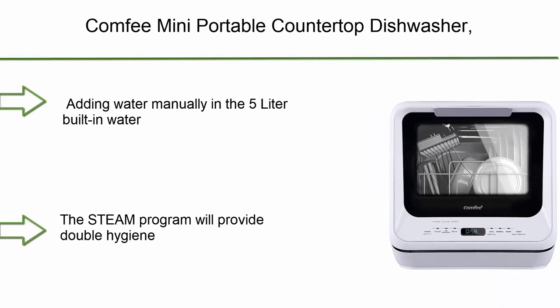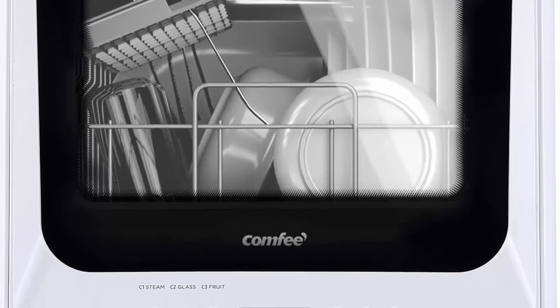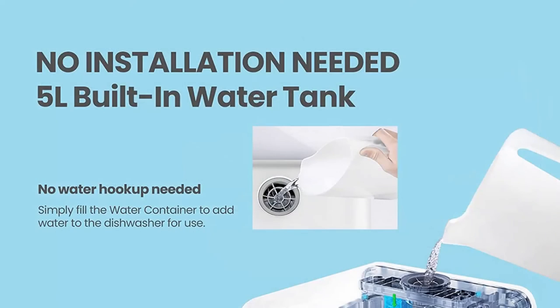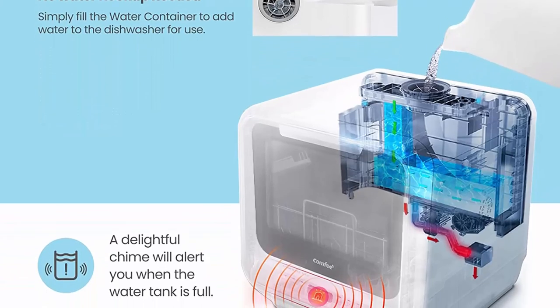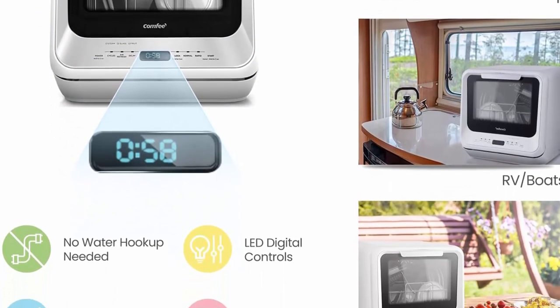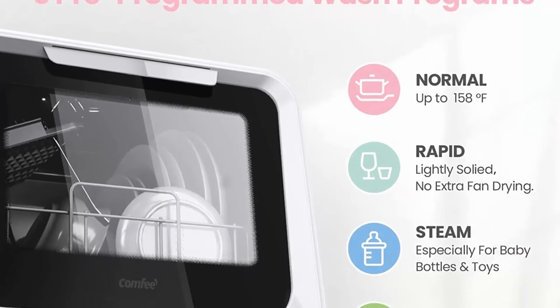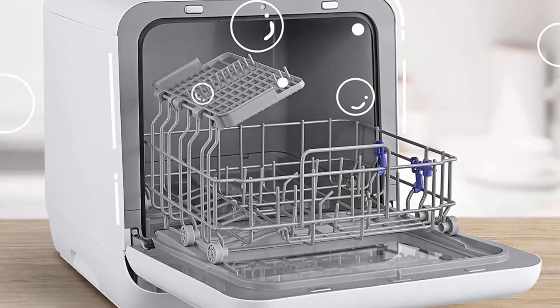Top 1: Comfy mini portable countertop dishwasher with 5-liter built-in water tank, no installation required. Baby care, glass, and fruit wash for small apartments, dorms, and RVs. Free installation — add water manually to the 5-liter built-in tank or hook directly to the kitchen faucet with the included water hose adapter. Ultra compact design washes 30-plus items, max 10.5-inch plates. High temp steam wash provides double hygiene protection: 162°F rinsing and max 192°F steam, especially good for baby dishes and baby bottles. If you like this video, please hit the like button, share with your friends, and be sure to subscribe.